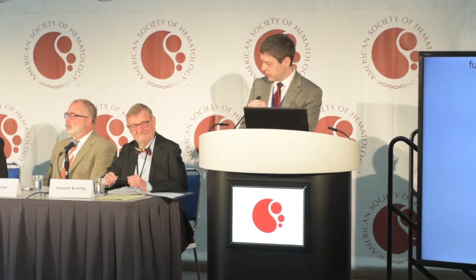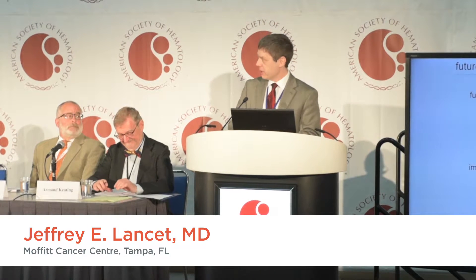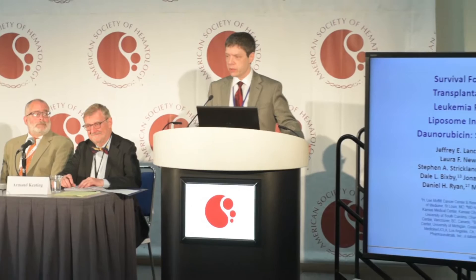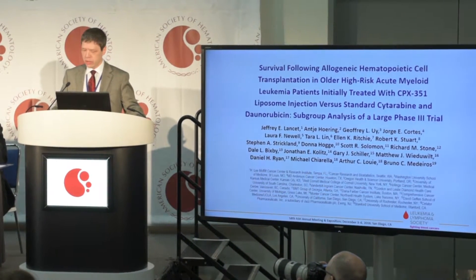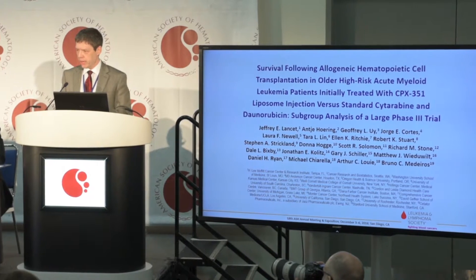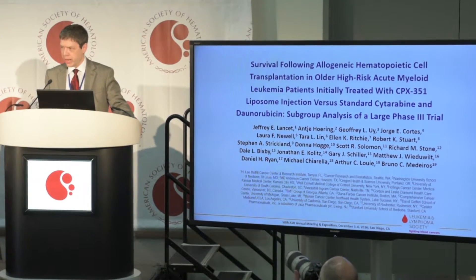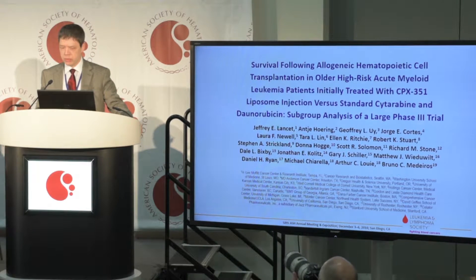Good morning, and thank you, Dr. Keating and to ASH for the opportunity to present our data. I'm going to present the subgroup analysis of a previously presented Phase III trial focusing on survival after allogeneic transplant in older patients with high-risk acute myeloid leukemia who were treated with either CPX351 versus Cytarabine plus Daunorubicin.